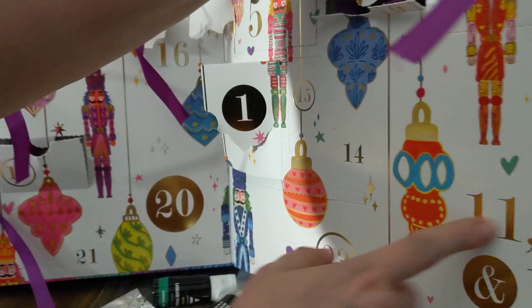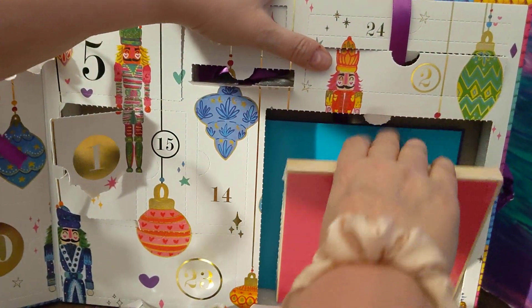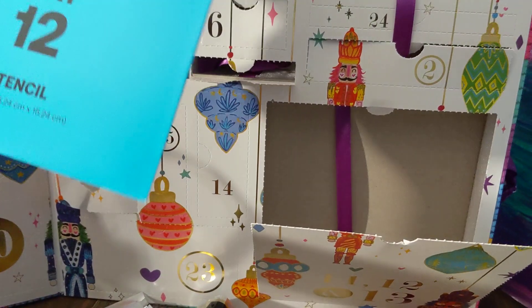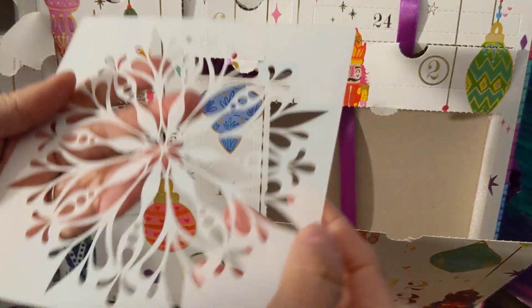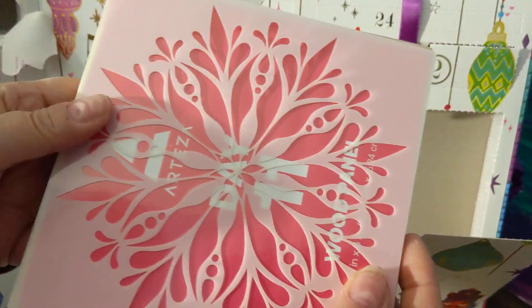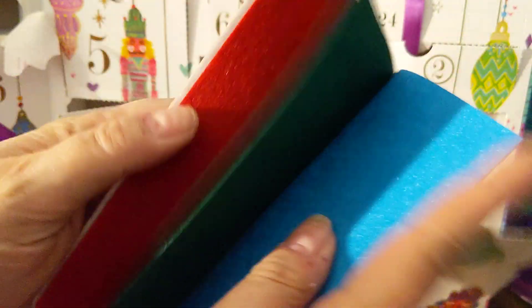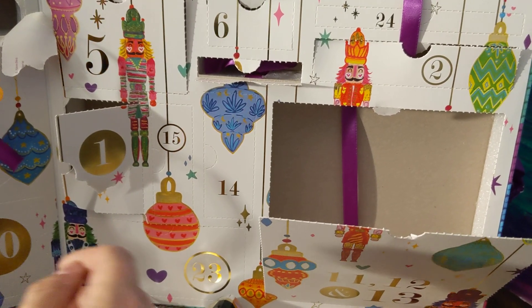Days eleven, twelve, and thirteen are grouped together because it's huge. Day eleven is a wood panel — just a panel. Day twelve is stencils. Day thirteen is felt sheets. You'd put the stencil on the wood and paint through it. There's a blue, a green, a red, and a white felt sheet. They are stiff felt, not the soft bendy felt.